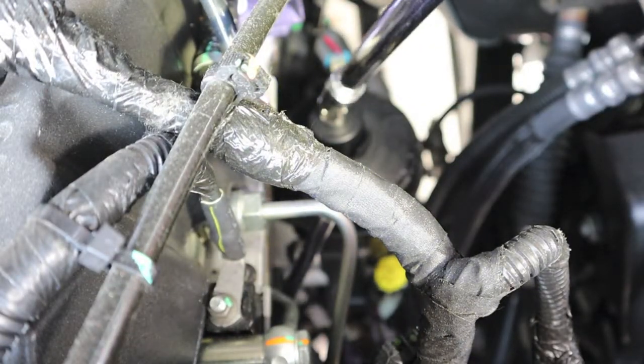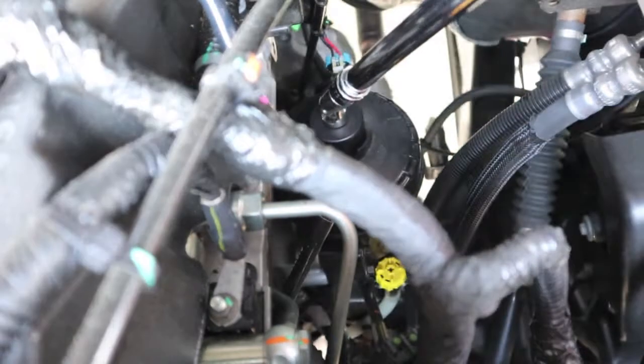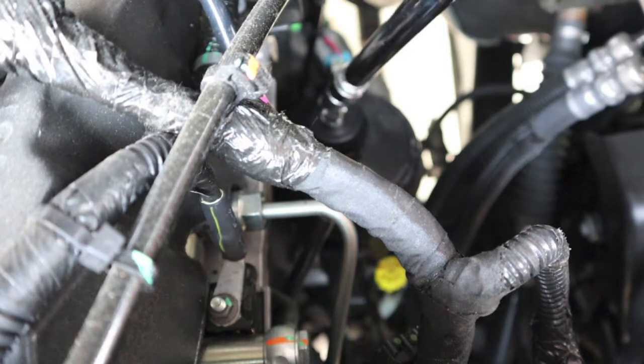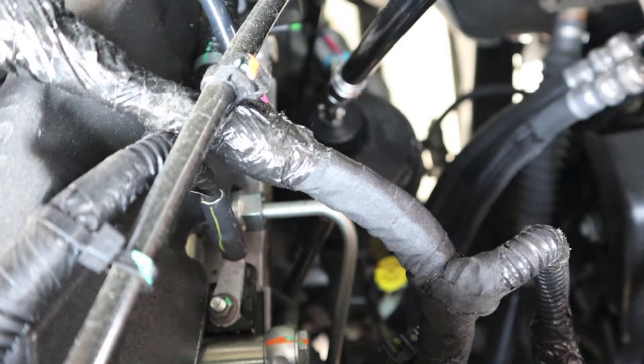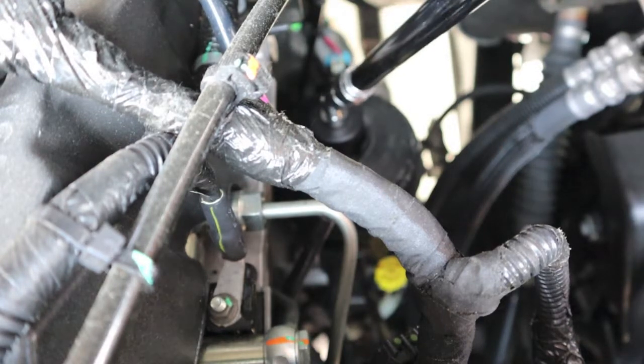I'm not sure how effective a torque wrench is through all these angles — it's got to lose some torque value — but the idea is we'll be close to 23 foot-pounds. I've got it set on 23. Sounds like it's tiny — let's see if we can get a click out of it. Oh yeah, that's good enough for me.